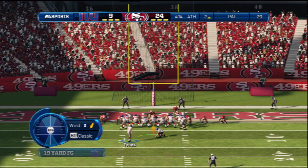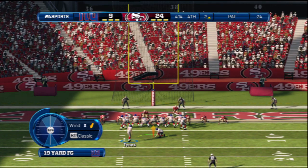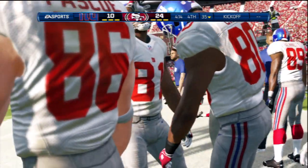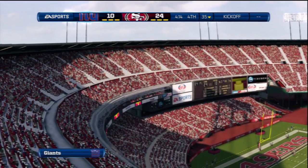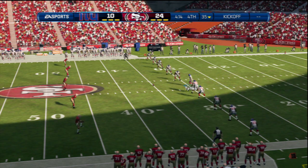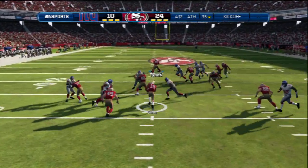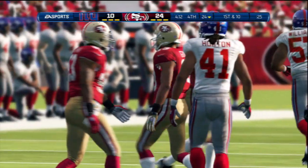The Giants get set for the extra point and it's good. The 49ers in kickoff return formation. He's going to be tackled right around the 24-yard line — number 19 on the return.